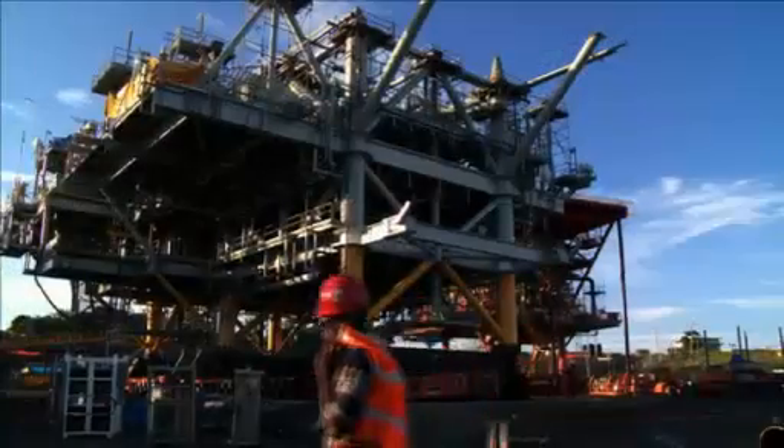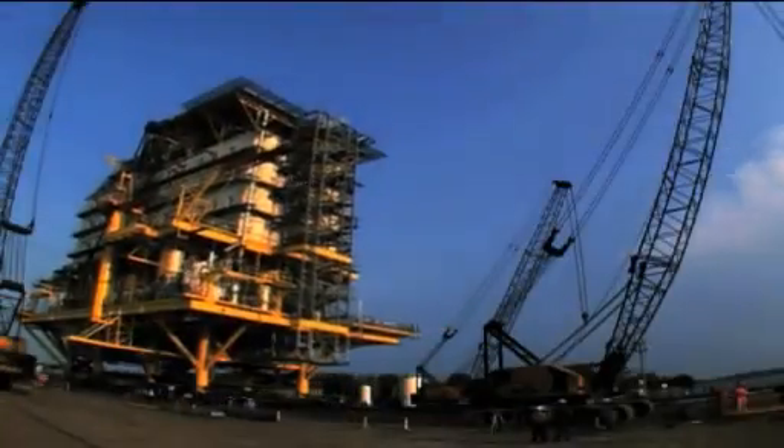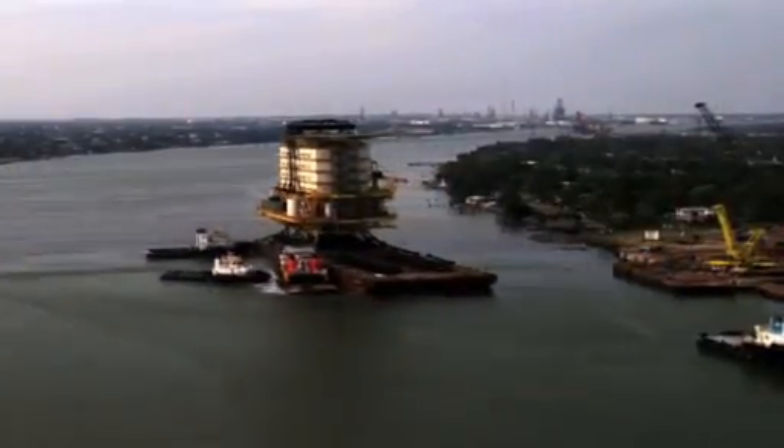Fluor has worked on every major type of offshore facility, including some of the largest, most innovative and successful projects in the offshore oil and gas industry. Our experience encompasses subsea equipment, risers and umbilicals, as well as floating and fixed facilities.